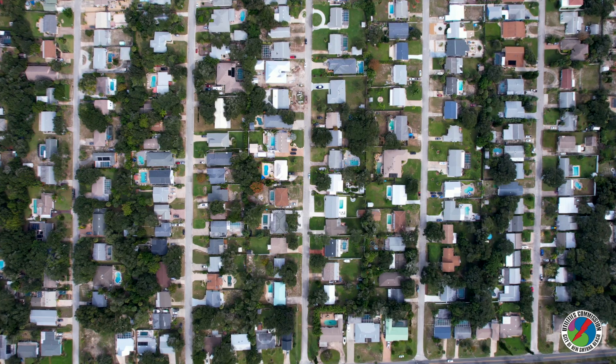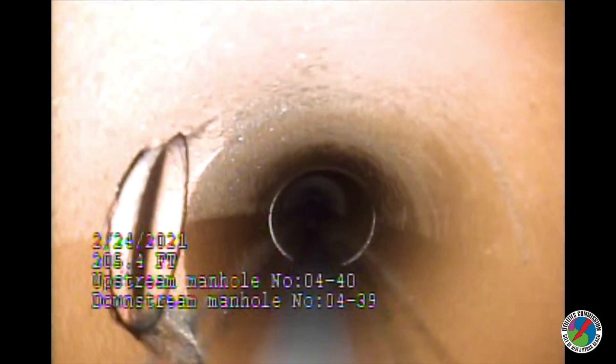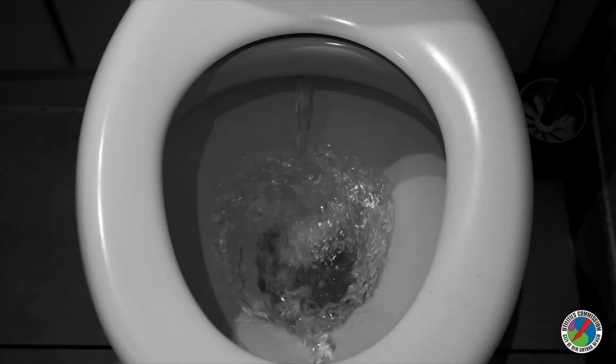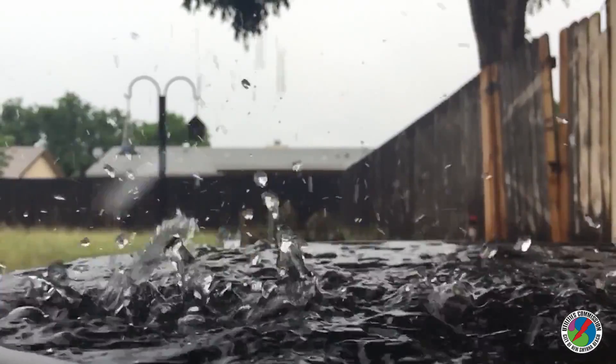Approximately one-third of these systems are made of vitrified clay pipe and sewer manholes made of brick. Dating back to the 1950s, these materials have degraded over time, requiring maintenance to ensure the proper conveyance of wastewater and the elimination of groundwater intrusion.